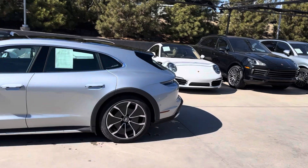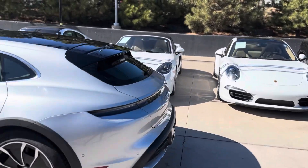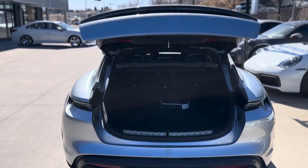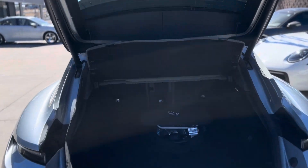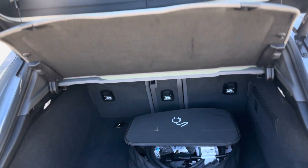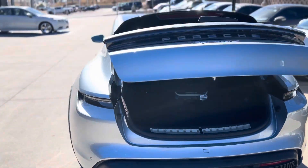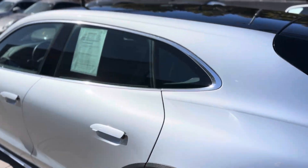Coming around the back, you get the hatch with the little wiper back there. Button down here opens it up. Nice space in back as well. Comes with the Porsche charger right there. The seats will fold down — I don't think you can quite get a sheet of plywood back here, but for road trips, ski trips, kind of normal around-town use, I think these things do great.